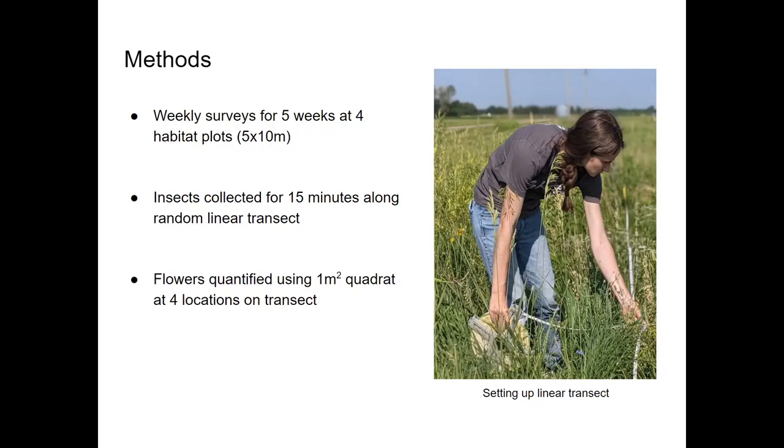We conducted our surveys once a week for five weeks at four pollinator habitat plots on the UNL-ENRAC property, which is just south of the ethanol plant. We collected insects on blooms using aerial nets and vials for 15 minutes at each plot along a randomly chosen linear transect.